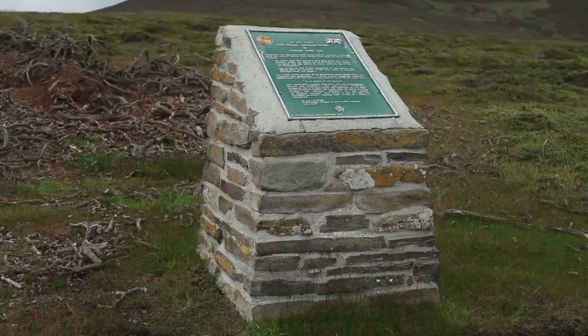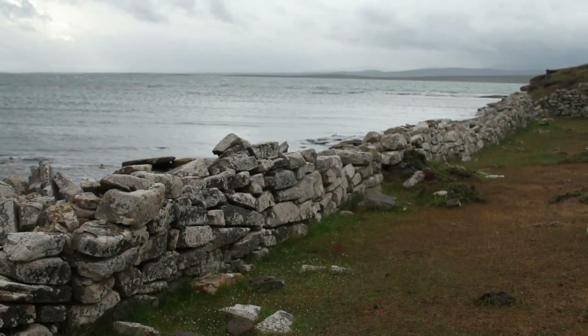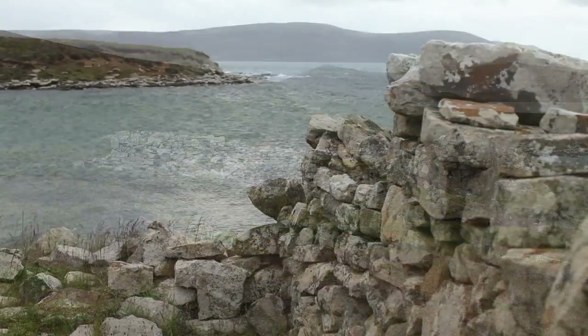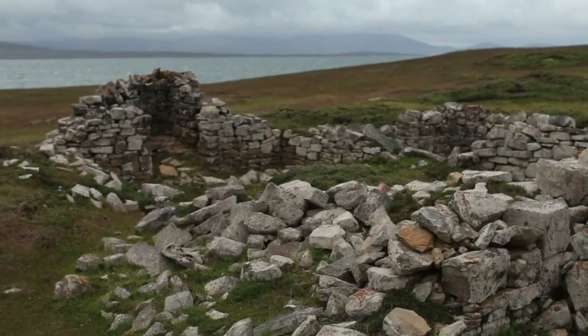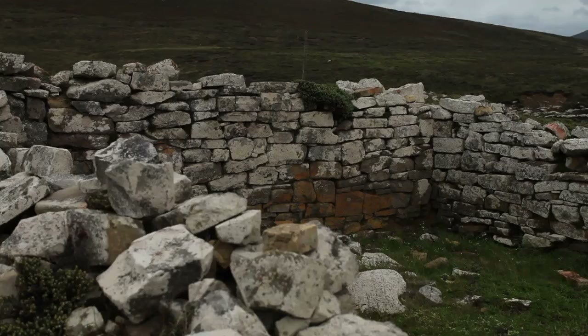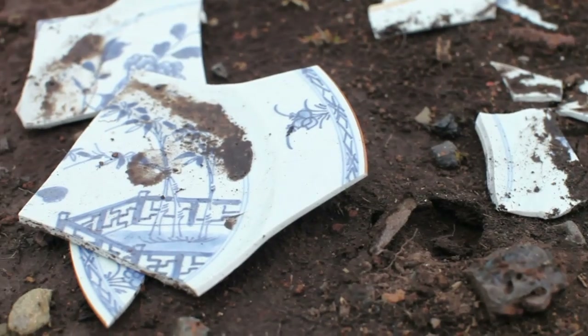While on Saunders Island, we managed to visit the first landing point of British settlers back in January 1765. Much of the outline of the original buildings can still be seen and is well worth a visit. It's hard to imagine arriving at this place and starting a new life. Those people were very brave and true pioneers.